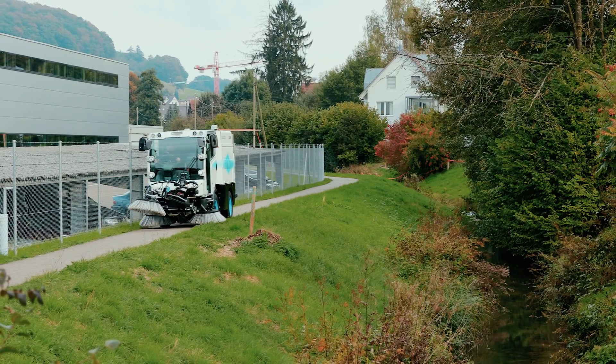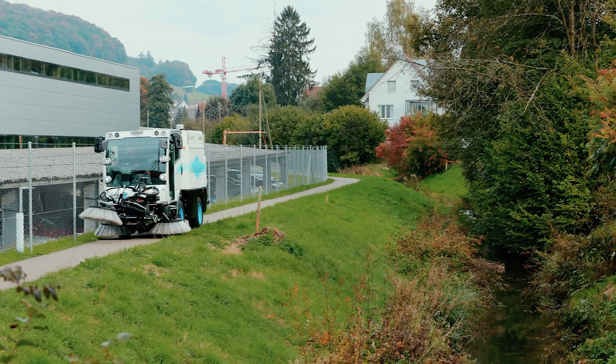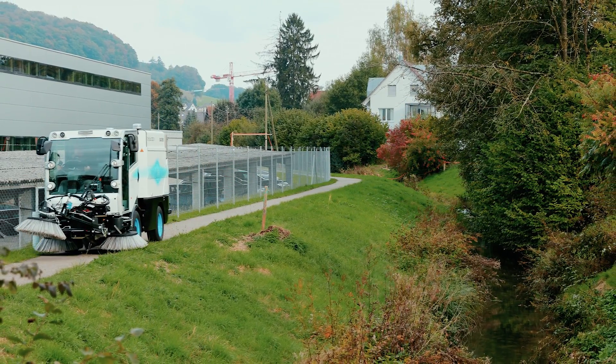Quiet. Efficient. Emission-free. The Buker CityCat 2020 EV.